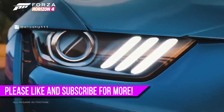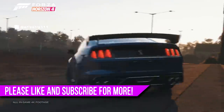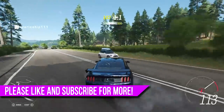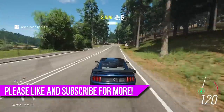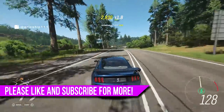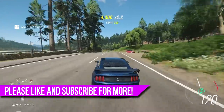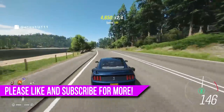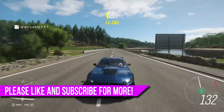So there we have it, guys — seven hidden secrets, easter eggs, glitches, and funny moments that you, the subscribers, have sent in for Forza Horizon 4. If you enjoyed this video, please make sure to smash the thumbs up button. Remember, if you have any clips to send me, all the links are in the description below. Make sure to click the subscribe button with notifications turned on so you won't miss another video. I hope to see you guys in the next video. Peace.